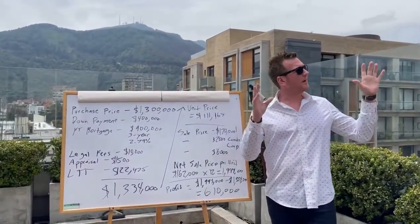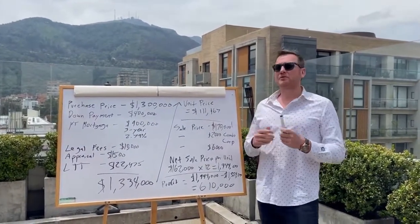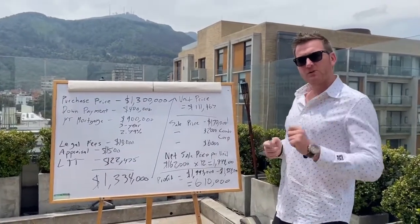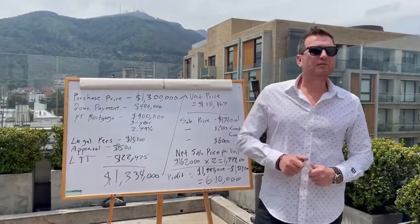Good morning everyone. Welcome to my Colombian office, which is currently on the rooftop of some hotel. As you guys know, I tend to move around a bit but always working no matter what. I wanted to just go over a deal that I did back in February.